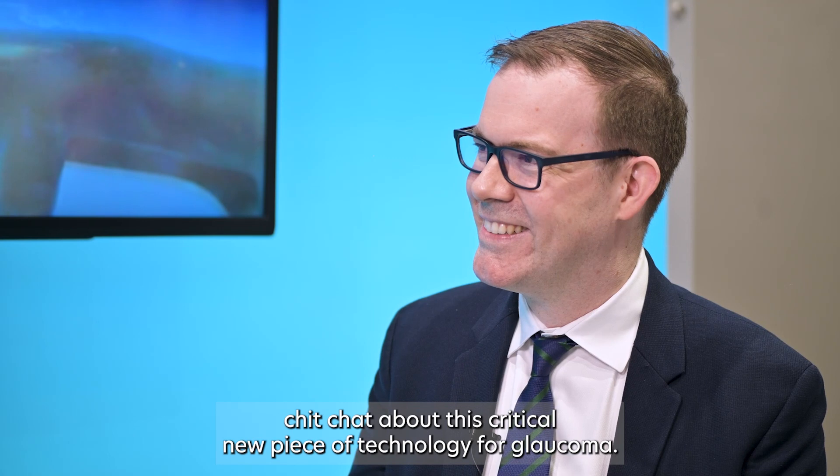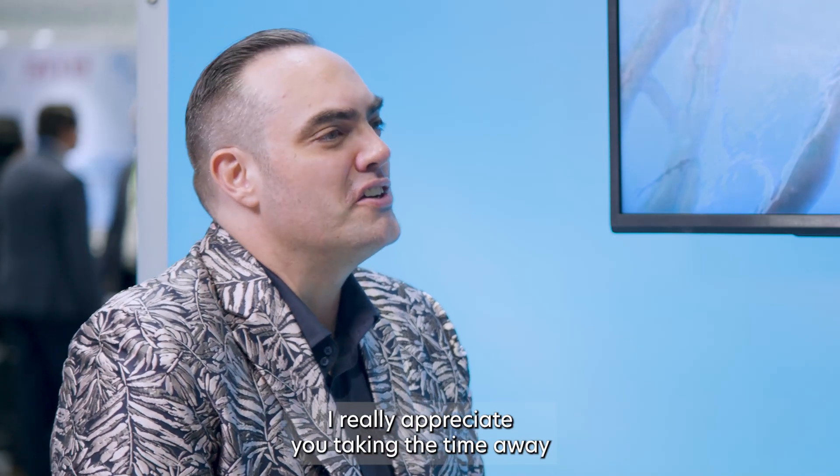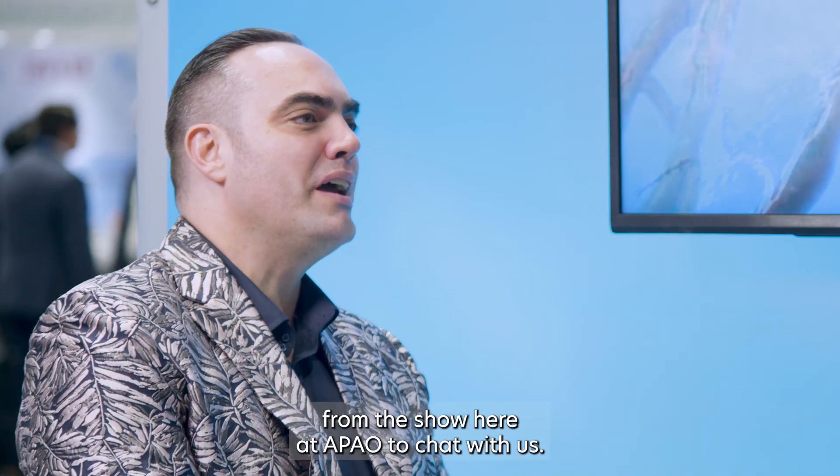It was really nice to sit down and chat about this critical new piece of technology for glaucoma. Really appreciate you taking the time away from the show here at APAO to chat with us. Thanks, Matt. Thank you.